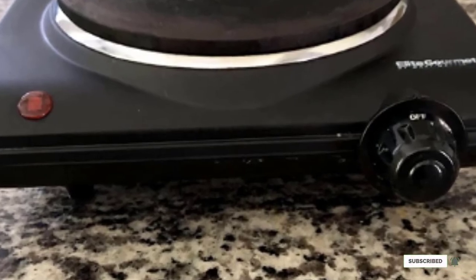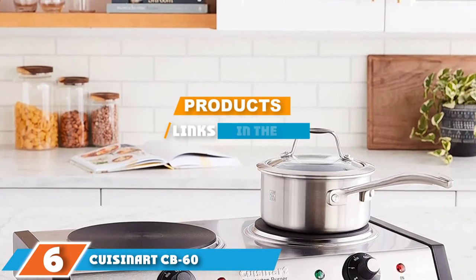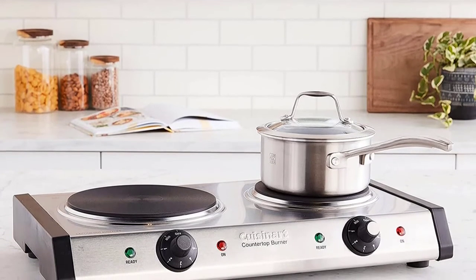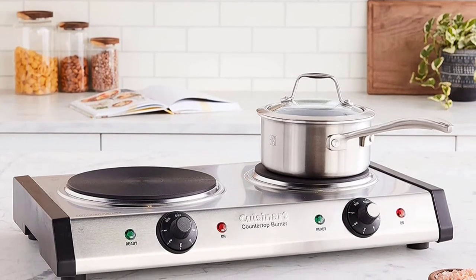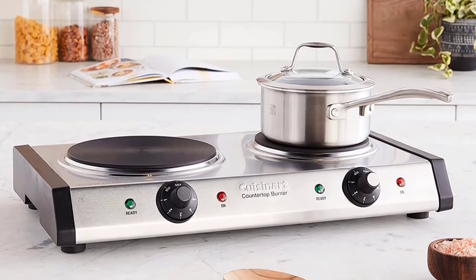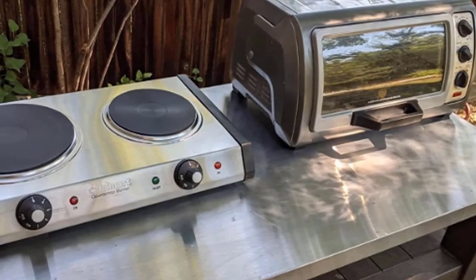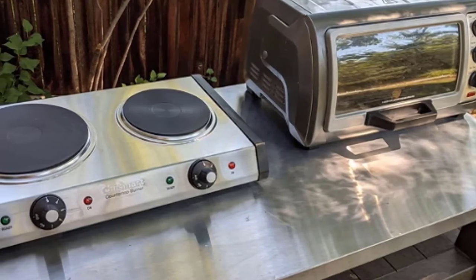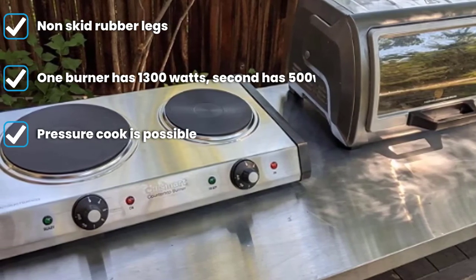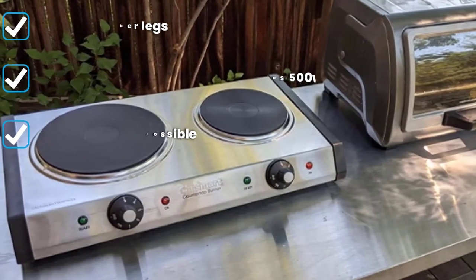The number six position is dominated by the Cuisinart CB-60 cast iron double burner. This remarkable hot plate is equipped with two heavy-duty cast iron plates for added durability. With its powerful 1800 watts you can expect quick heat-up while cooking meals. The plate has on and off indicator lights, and two separate six-setting adjustable temperature controls allowing you to adjust the temperature per burner. Since it is a double burner, cooking saves a lot of time as you can put two pots on it simultaneously.